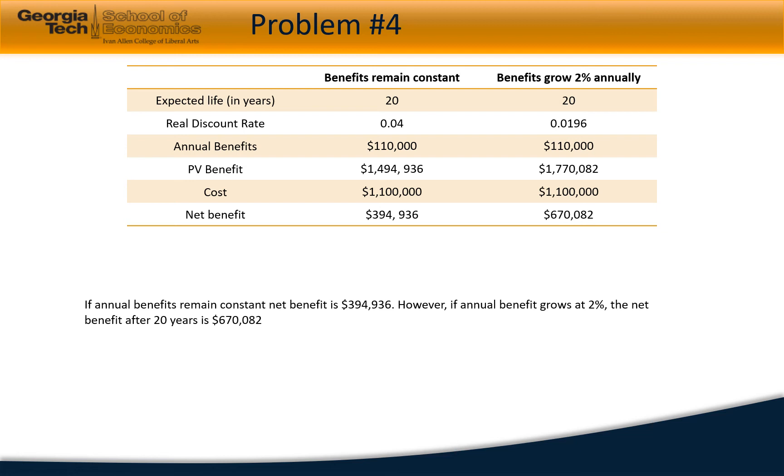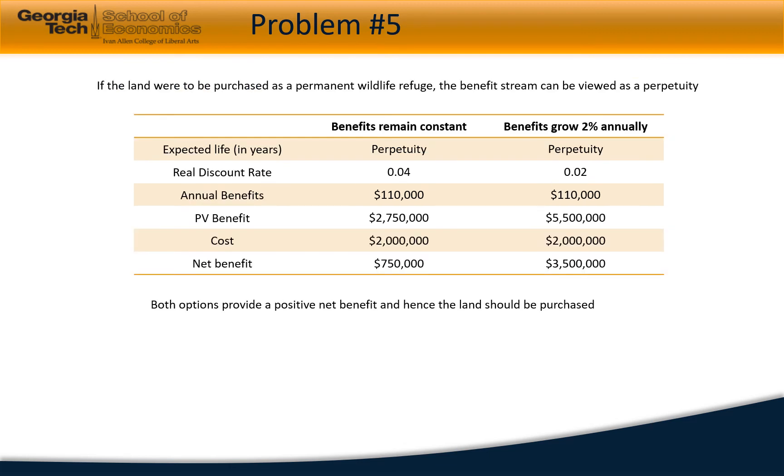However, if benefits grow by 4% per year, the real discount rate would be approximately 1.96% and the net benefit would increase to $670,082. Therefore, under both estimates, EPA should move forward with the project as both provide a positive net benefit.